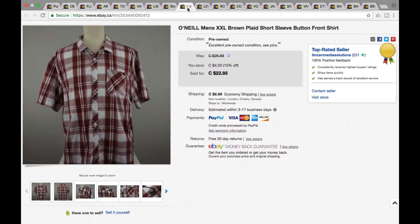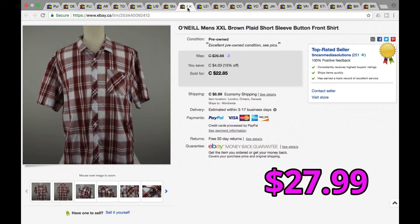Next we got an O'Neill plaid button-down shirt, short sleeve, double XL — really good size, which helped this sell. O'Neill is not a super popular brand, so it's more the sizing that I think made this one sell. This was $21 plus shipping for a grand total of $27.99.